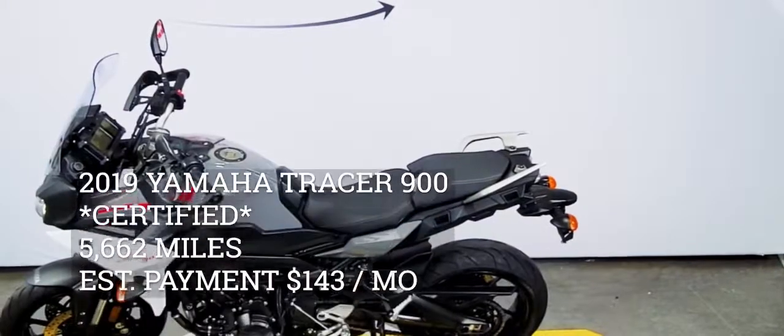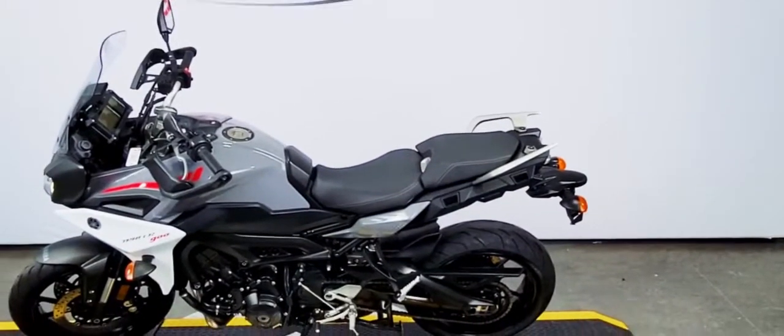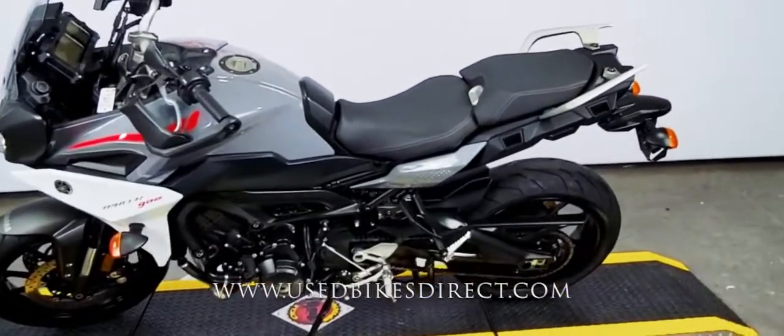Hey guys, Nick again with Used Bikes Direct, checking out this beautiful Yamaha Tracer. Hop on the website, usedbikesdirect.com, to see those detailed photos and specs. Give us a call with any questions at 866-576-2453.